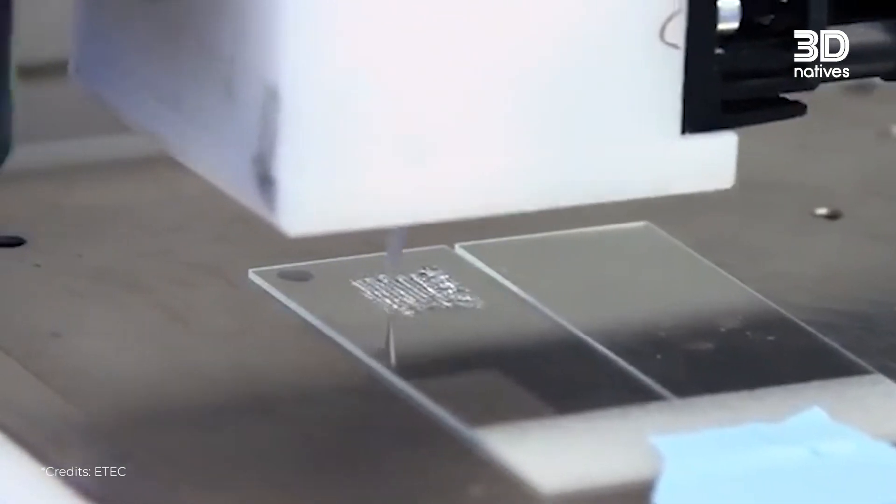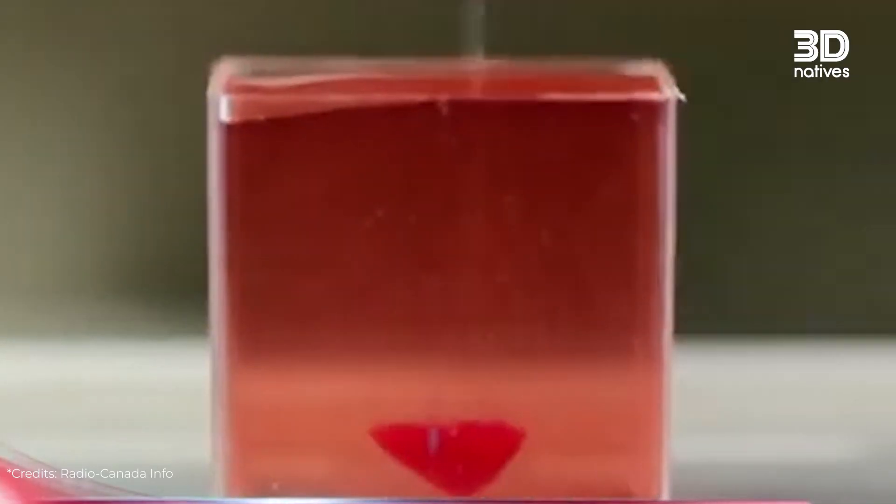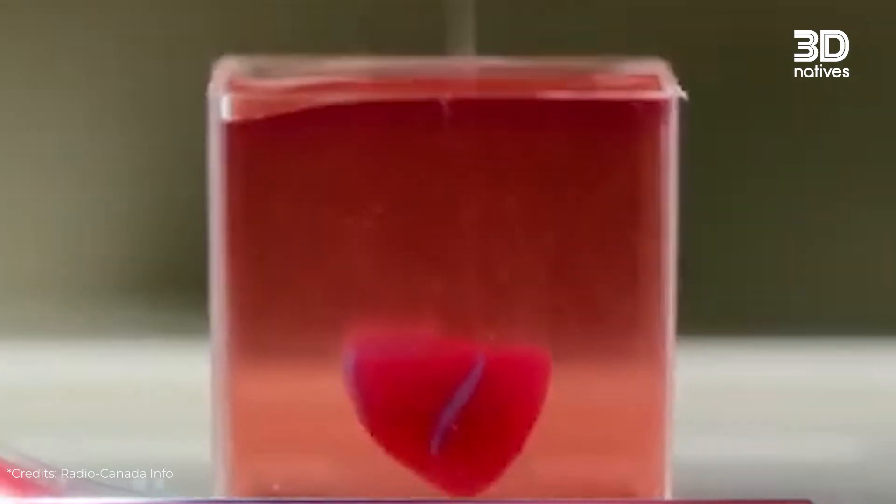So how does 3D bioprinting work? What progress has been made? And what obstacles still stand in the way? To help answer these questions, we interviewed two experts in the field.